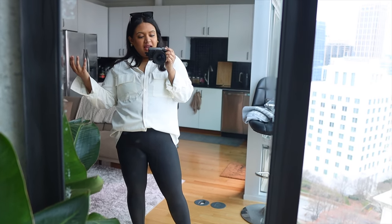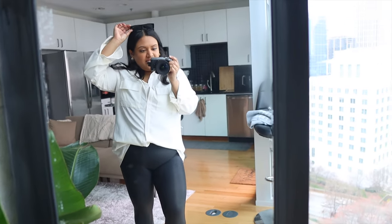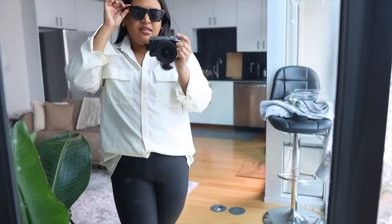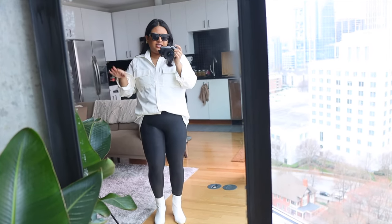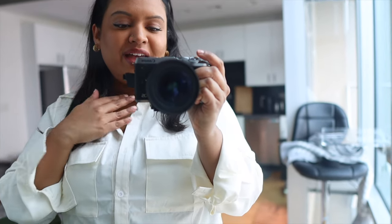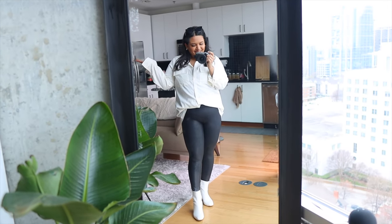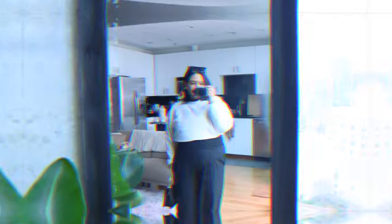If it gets cold again I'd put the cardigan back on. For accessories I kept it very simple — these sunglasses are from Amazon and they really pull the outfit together. I also have these gold hoops; you just can't go wrong with that. All right, next outfit!